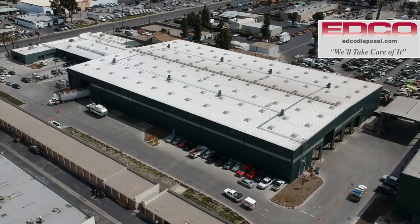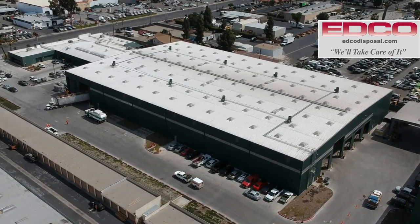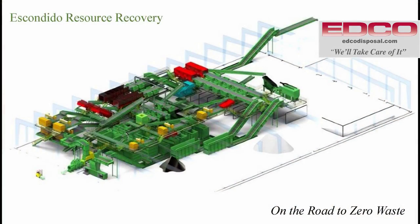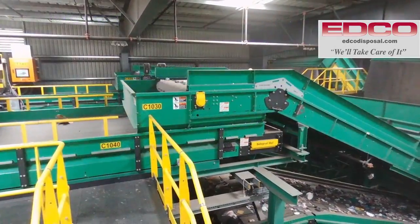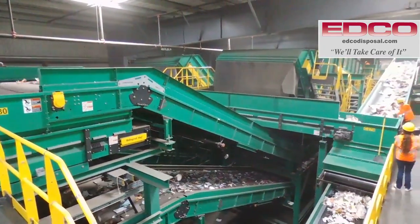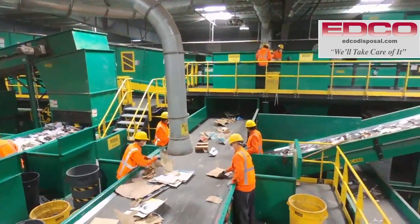With a focus on recycling, EDCO built a new state-of-the-art recycling facility using the newest and most advanced technology available. This 70,000 square foot facility can process 100,000 pounds of commingled recycling per hour using a series of screens, magnets, high-speed optic scanners, conveyors, and EDCO personnel to separate mixed loads of recyclable material.